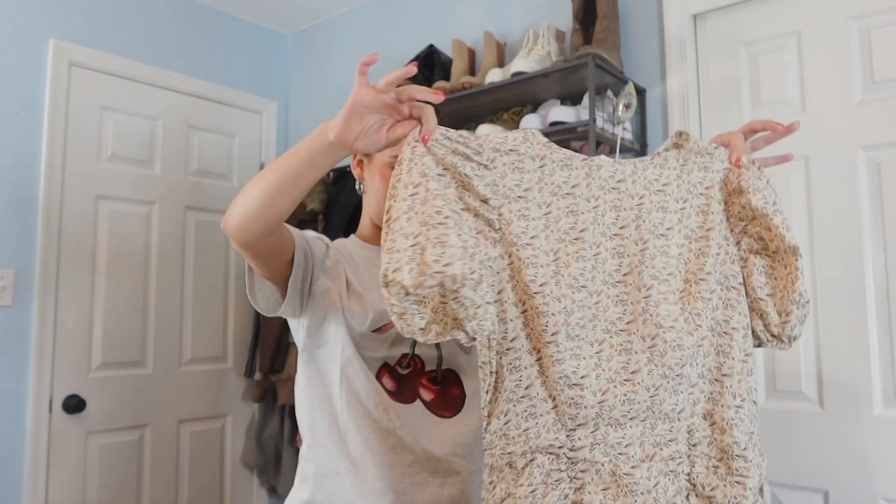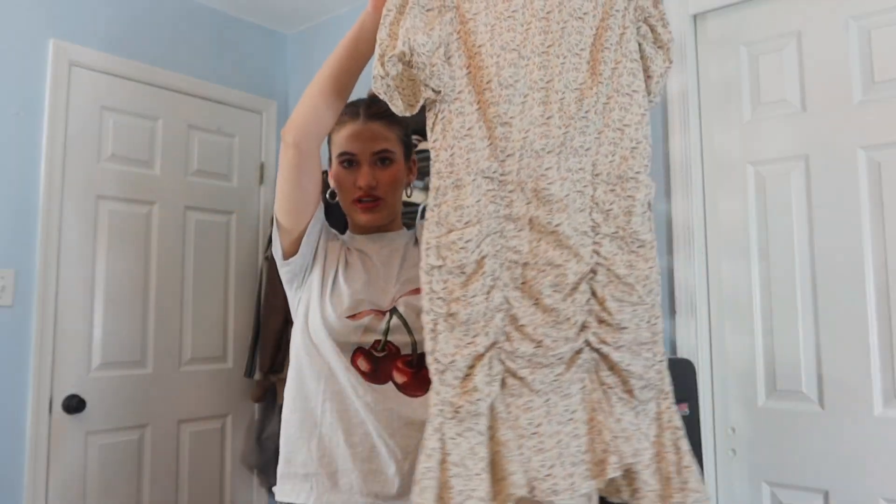Let's start today with a dress because I'm really excited about this — it's the only dress I have. I didn't get any dresses last time, but I couldn't help myself with this one. First of all, the patterns and the colors are so perfect, they complement my hair perfectly. It has this really pretty scrunch detail. Let's just put it on and see if we like it.